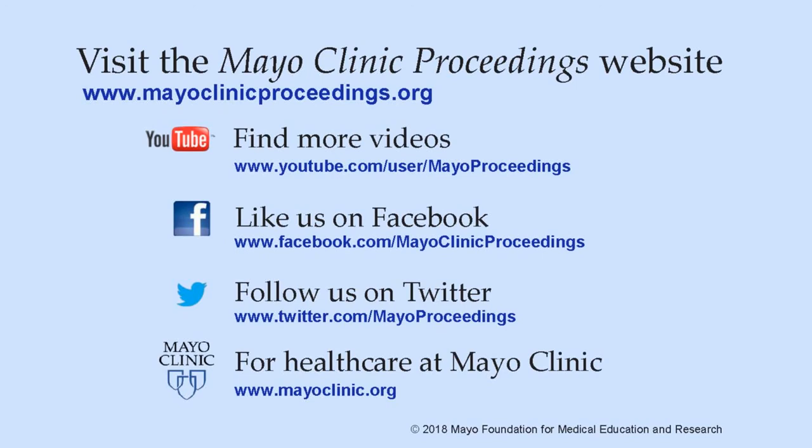We hope you found this presentation from Mayo Clinic Proceedings valuable. Our journal's mission is to promote the best interests of patients by advancing the knowledge and professionalism of the physician community. For more information, our homepage is www.mayoclinicproceedings.org, where you will find access to our social media content, including additional videos on our YouTube channel and journal updates on Facebook. You can also follow us on Twitter. More information about healthcare at Mayo Clinic is available at www.mayoclinic.org. This video content is copyrighted by Mayo Foundation for Medical Education and Research.